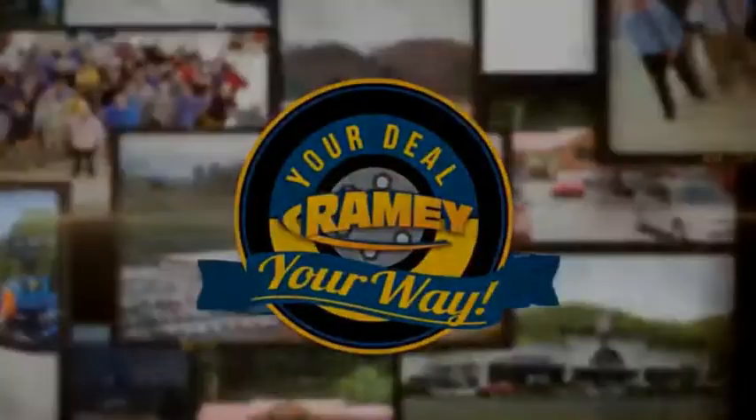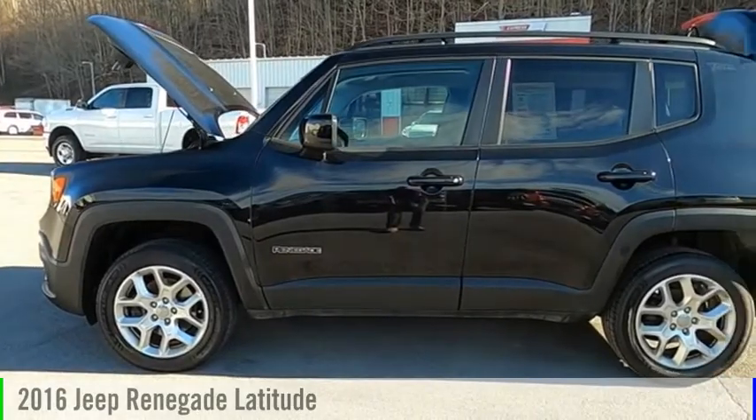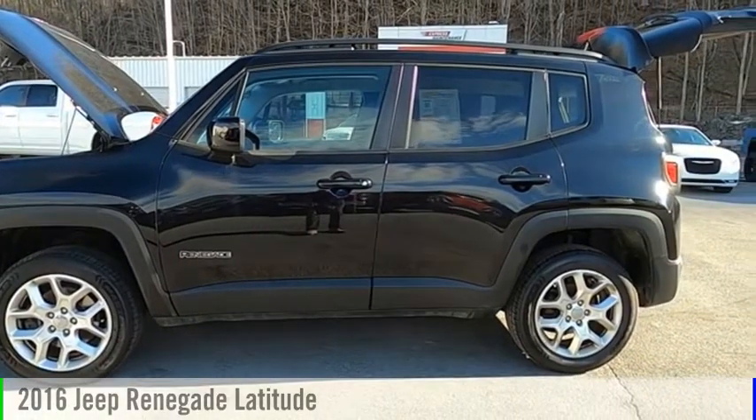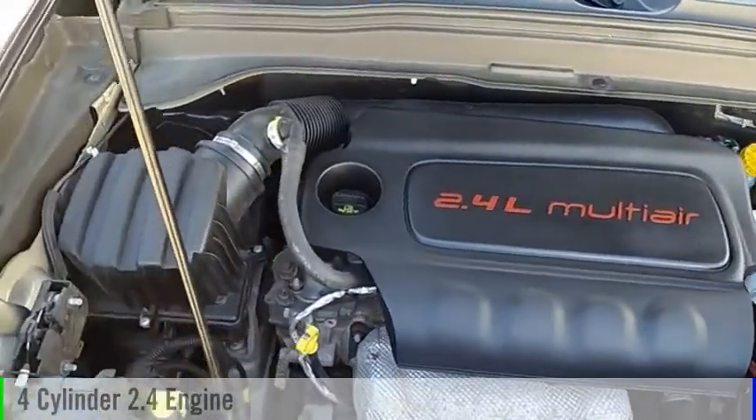Amy, it's your deal, your way. We are pleased to show you the 2016 Jeep Renegade. This vehicle is powered by a four-wheel drive, four-cylinder, 2.4-liter engine.